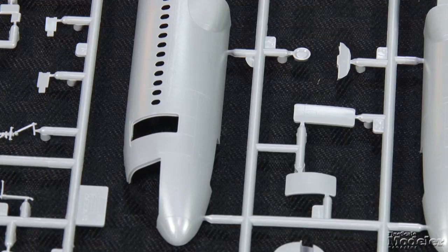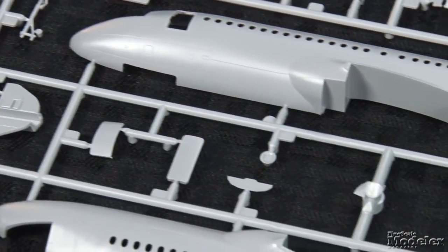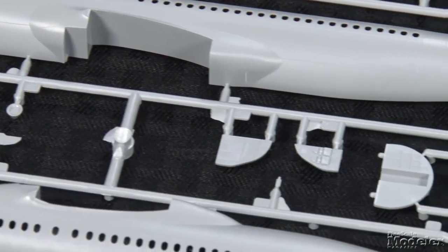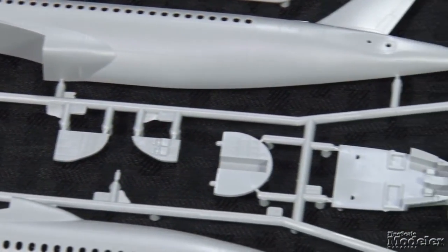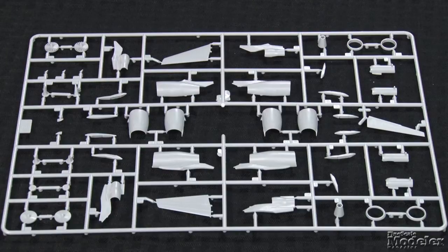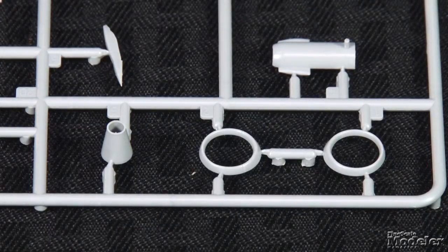The main cabin door can be posed open, and there are parts to model the entryway including galley lockers and flight attendant jump seats. There's a cockpit too, featuring seats, panels, and bulkheads — just enough detail to see something through the windshield. The instructions show only the CFM56 engines, but the sprue includes the Pratt & Whitney PW6000 engines used on many A320s. Both have single-piece intake rings and thin trailing edges.